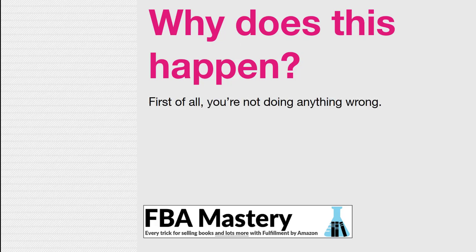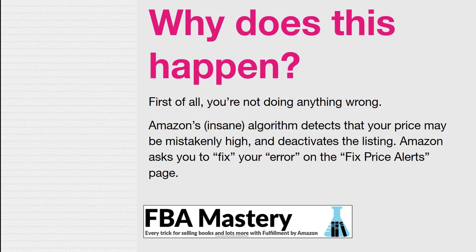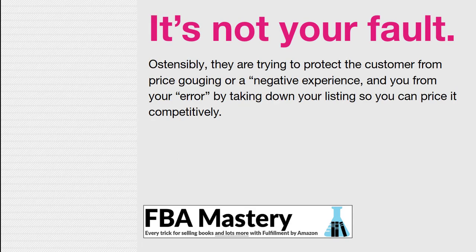So why does this happen? First of all, you are not doing anything wrong — especially if you're a newer seller. You are allowed to list your inventory for whatever price you want. What's happening is that Amazon has this algorithm that detects your price may be mistakenly high, or high to a degree that it's going to give the customer a negative experience. They deactivate the listing and prompt you to go fix your error on the fix price alerts page. You do that, it gets deactivated again, and you just end up giving up. That's how most of us deal with these, and it's very, very frustrating. It's not your fault.